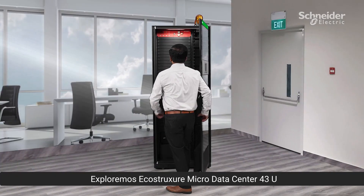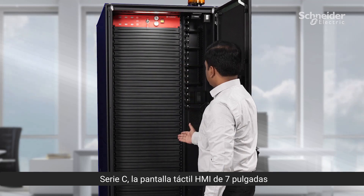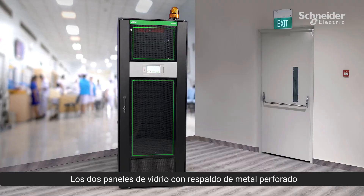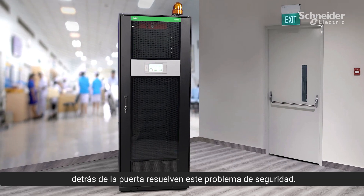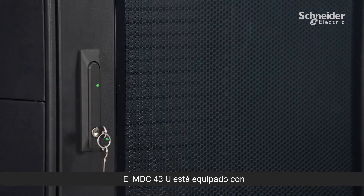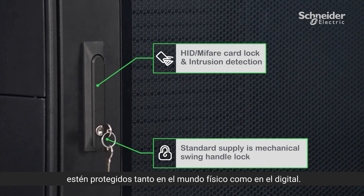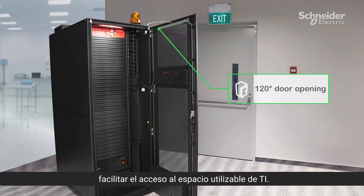Let's explore the EcoStruxure Micro Data Center 43U C-Series. The 7-inch HMI touchscreen display helps in local monitoring. The two glass panels with perforated metal backing behind the door solve the security worry. The MDC 43U is equipped with enhanced security features ensuring your data is protected both in the physical and digital world.